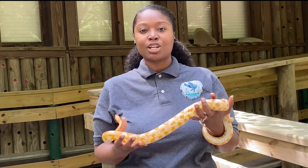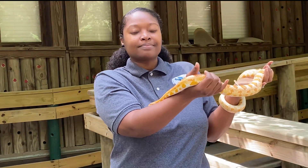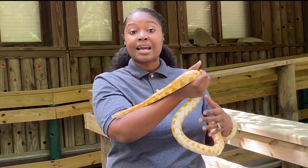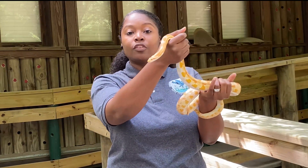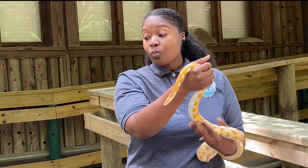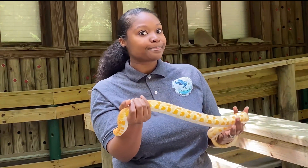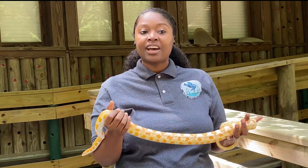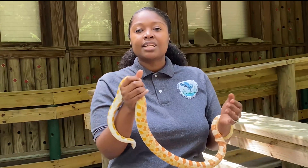Now the last thing I want to talk about are the eyes. Everybody blink — did you blink? You just did something that my snake cannot do. They have one scale that goes over their eye, and scales that go all the way over their body. So if you're walking along a trail and you see a snake, you can't tell if it's asleep. You should never go up to a snake or any animal that you don't know — always let an adult know.